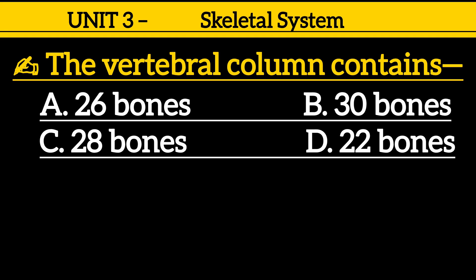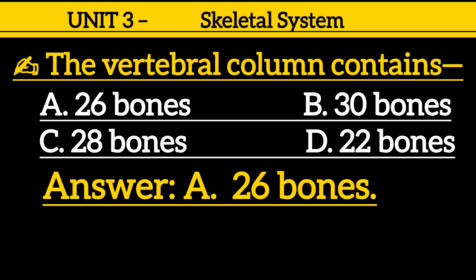Question 10: The vertebral column contains — option A: 26 vertebrae, option B: 30, option C: 28, option D: 22. Correct answer is option A: 26 vertebrae.